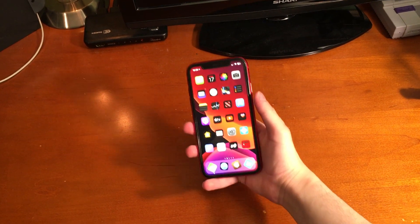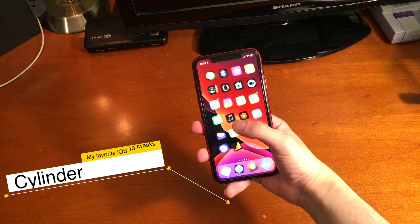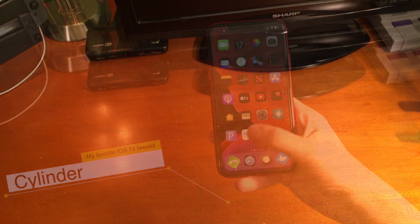At this point you have to know this tweak — I just can't seem to not put it in the top tweaks video. Cylinder gives you page-to-page transitions. I say that all the time. This is a good tweak. Check it out.